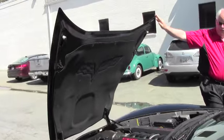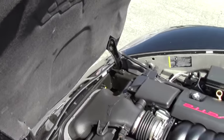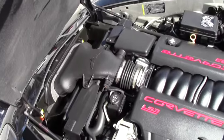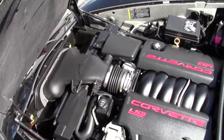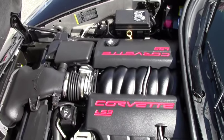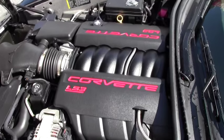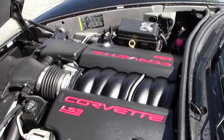And then we're going into the engine compartment. The LS3 has the C6 emblem imprinted in the hood liner itself for possible decorative accessories down the road if you want to get painted and have some creative designs on the hood liner.